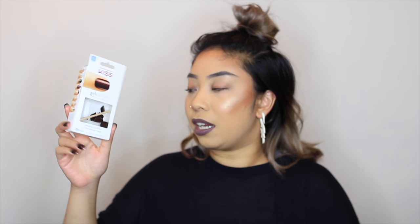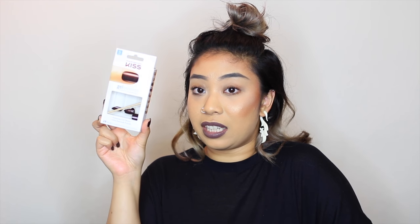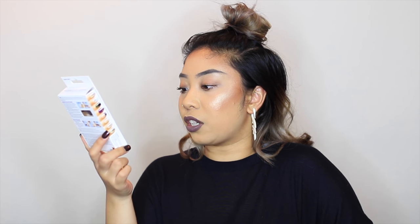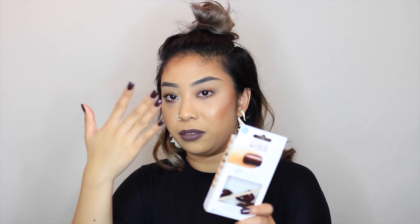You can find these nails at CVS, Walgreens, or online. These are the Gel Fantasy ones, which have more fall colors. The length I got is the short length — I don't like my nails to look super long. This is long enough for me.